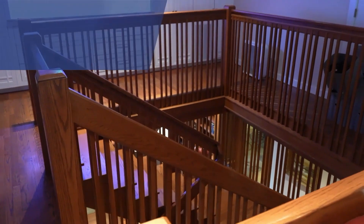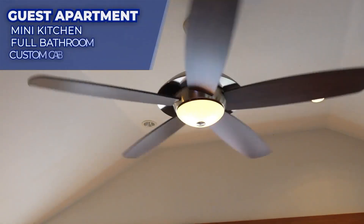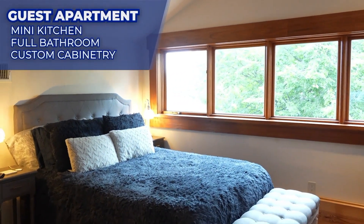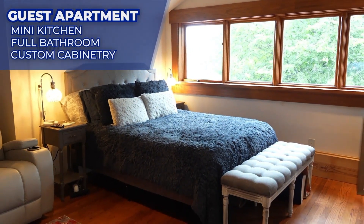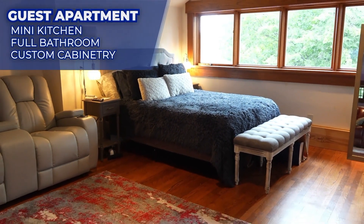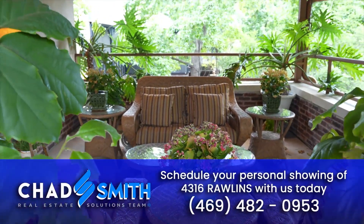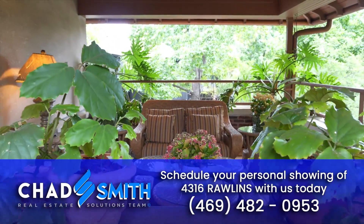Heading upstairs to the third floor is a space with an en-suite bathroom that is perfect for an overnight guest, a returning child, or live-in help. Schedule your personal showing of 4316 Rollins with us today.